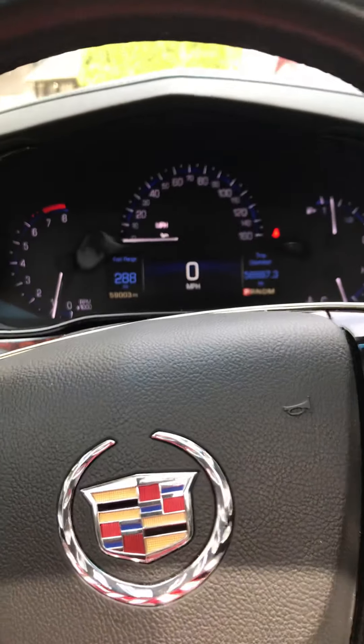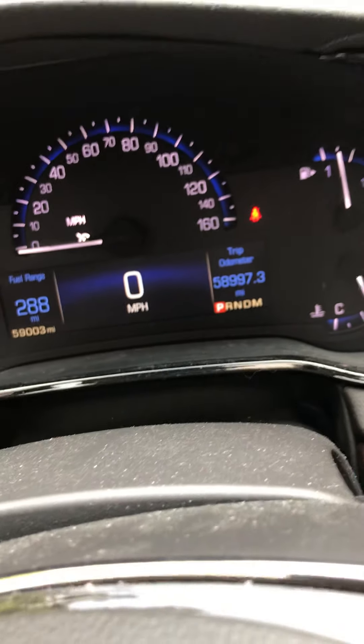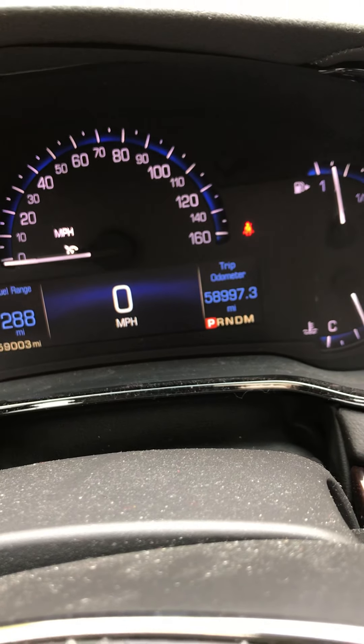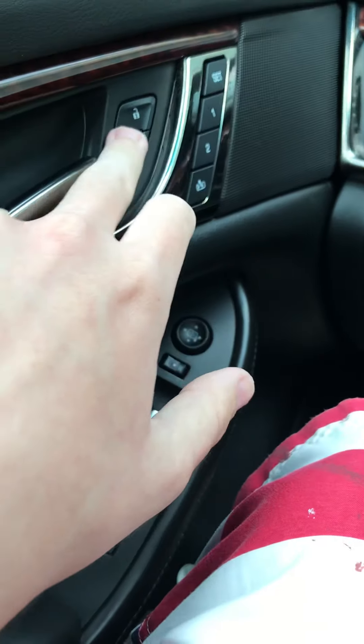It's showing 59,003 miles. Your speed gauge is right there and your trip odometer is 58,997.3 miles. You've got your two-person memory, security lock, and door locks right here.